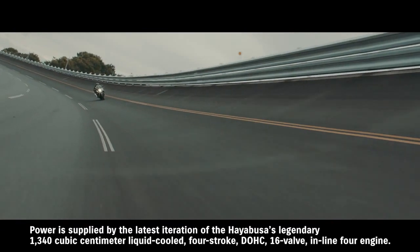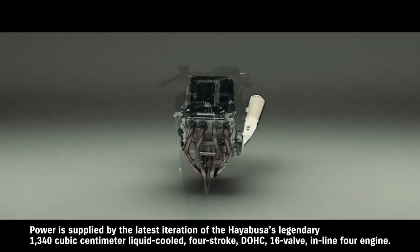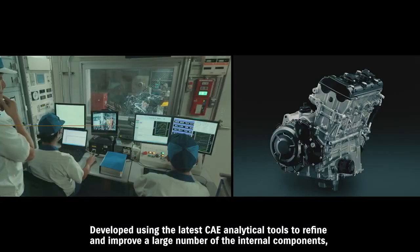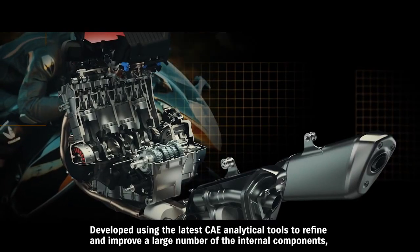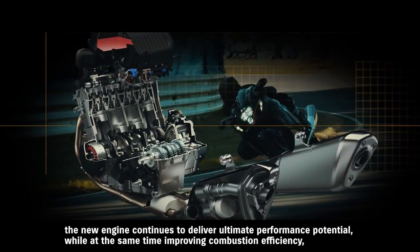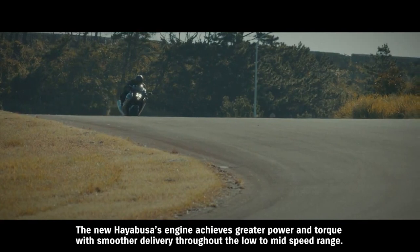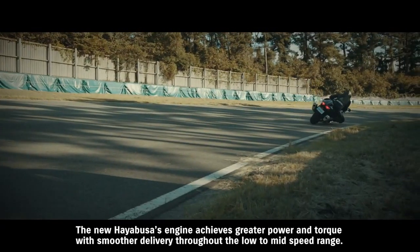Power is supplied by the latest iteration of the Hayabusa's legendary 1340 cubic centimeter liquid-cooled four-stroke DOHC 16-valve inline engine. Developed using the latest CAE analytical tools to refine and improve a large number of internal components, the new engine continues to deliver ultimate performance potential while improving combustion efficiency, environmental responsibility and durability. The new Hayabusa's engine achieves greater power and torque with smoother delivery throughout the low to mid-speed range.